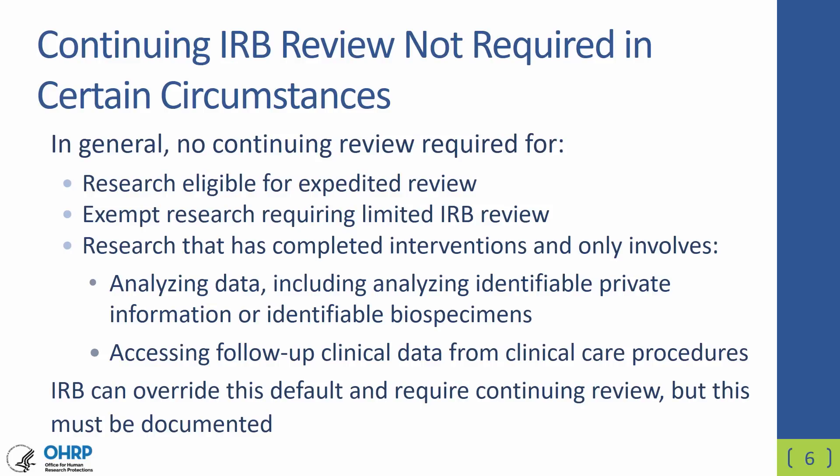This is a good time to point out that even without these required continuing reviews, institutions should be sure to remind investigators that any changes to the research must still have IRB review and approval before they can be made, unless it is necessary to eliminate apparent immediate hazards to the subjects.